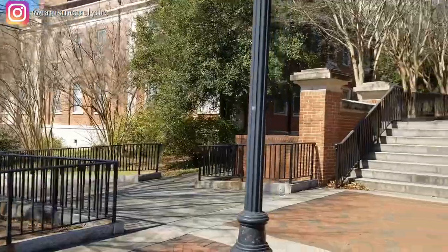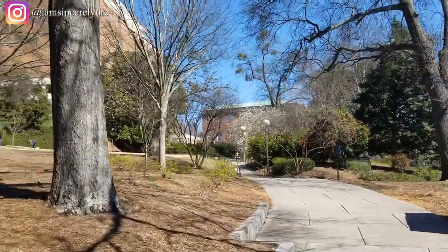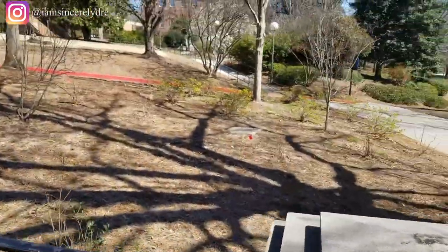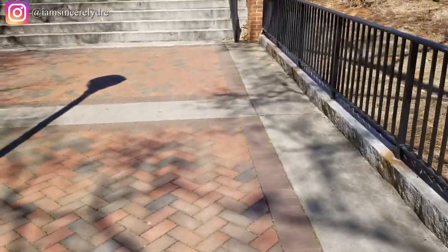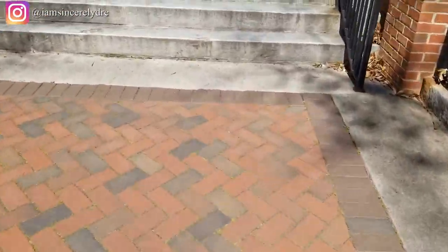There are ramps both to the left and the right side of the staircase if you do not want to walk up the stairs. It really just depends on what you want to do — some days I walk up the ramps or the hills, other days I walk up the stairs. Or if you really know your way around campus, you can cut through certain buildings and go up elevators, but it takes more time.